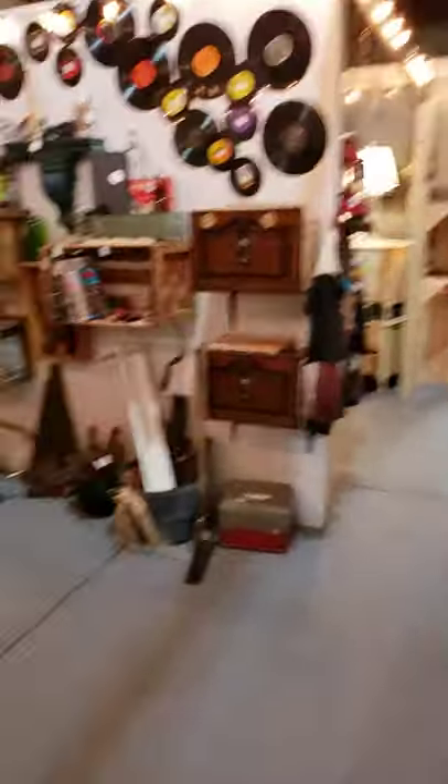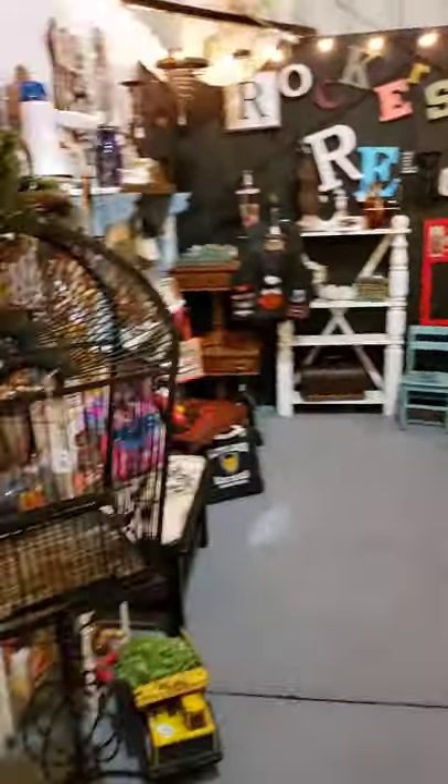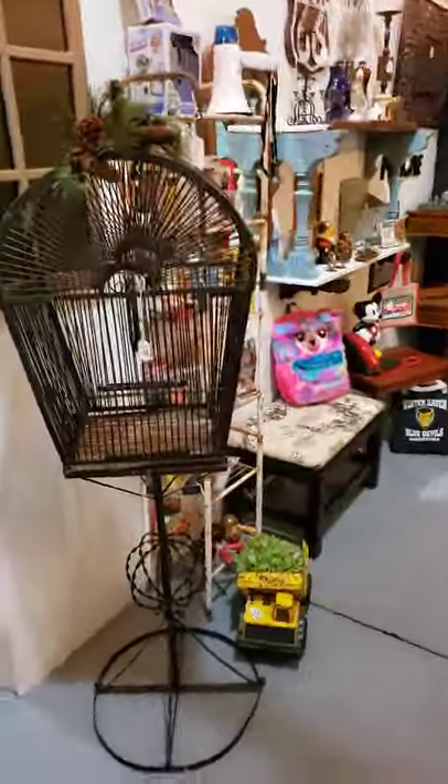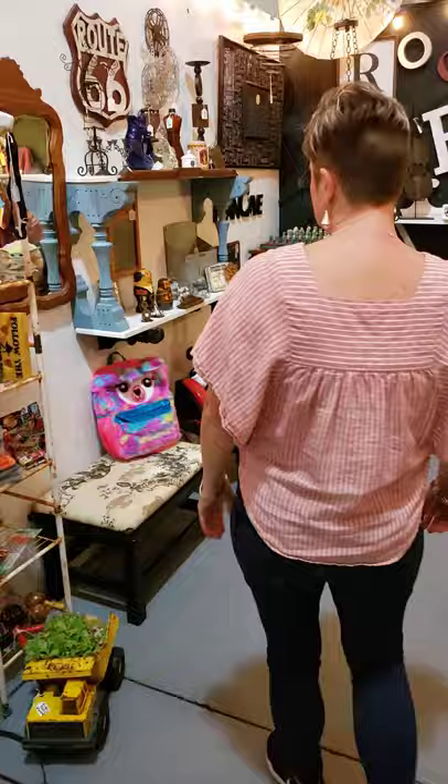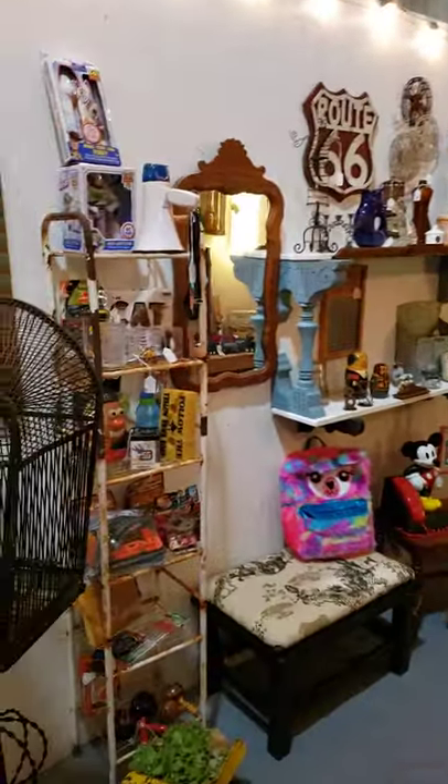You can see everybody's got stuff going on — Christmas. A lot of people have their Christmas stuff, 50% off, 35% off. So come take a look at everybody's booth. You're in Rocker's Relics right here.